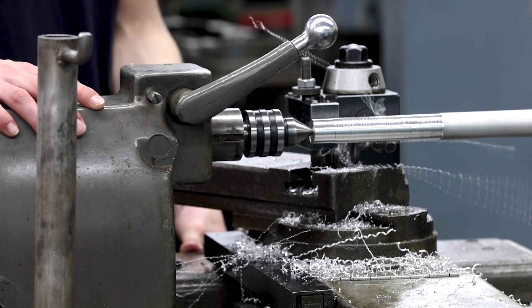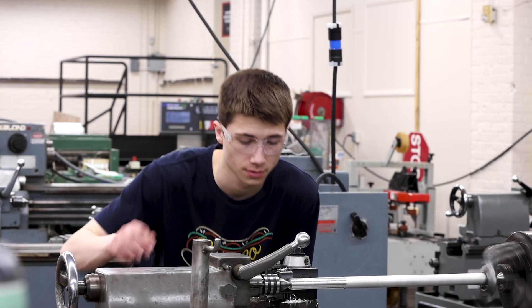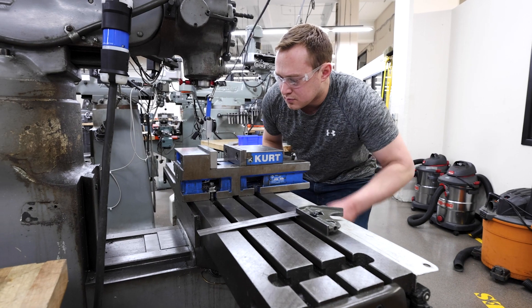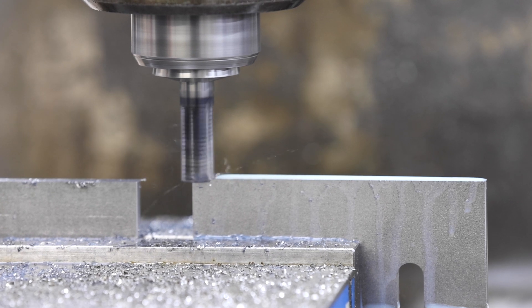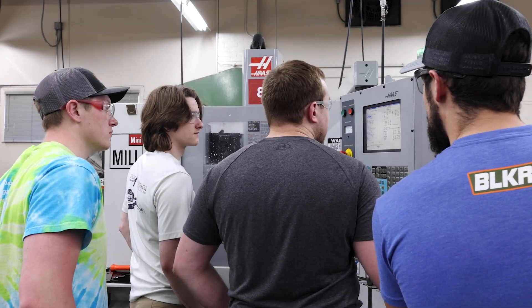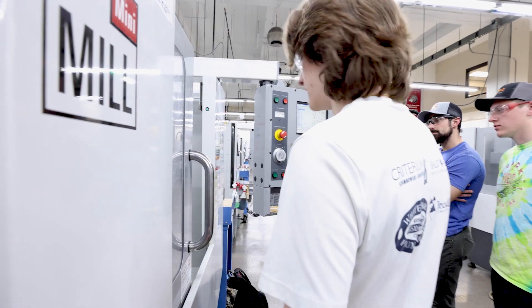We're using a lathe to cut different parts for the handlebars and steering column. I did a lot of manual machining on many of the parts, and a couple of parts we machined with the CNC Haas Mini Mill.